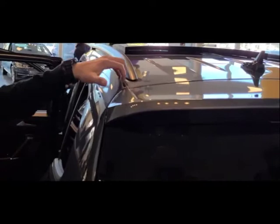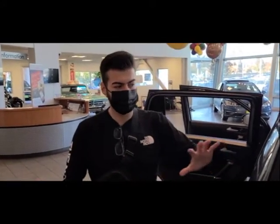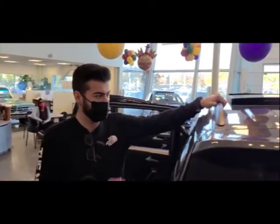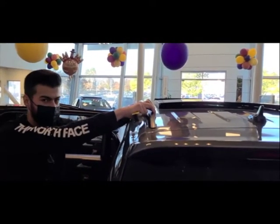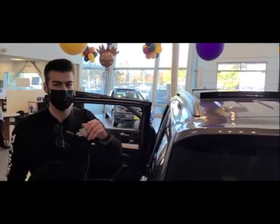Up here, most Volkswagens use laser welding — this is all one piece and directly fixed to the chassis. That gives you better performance, better handling, and it's more rigid than most other cars. The whole car is solid from the factory, including the roof rails here.